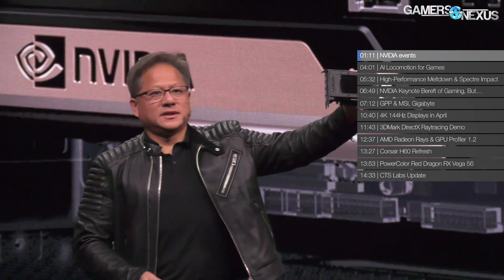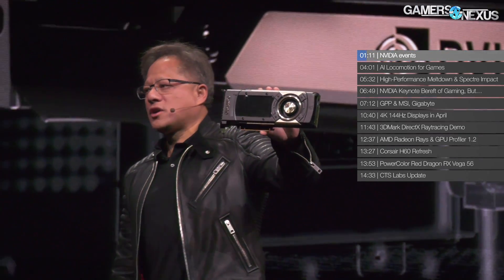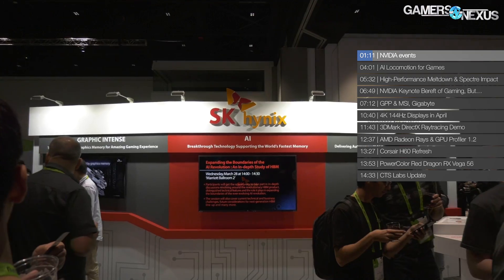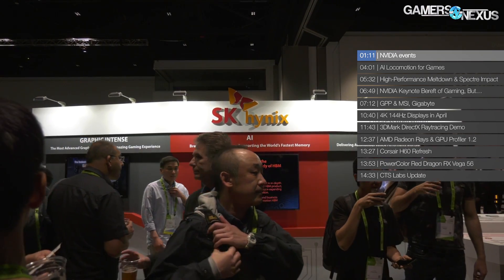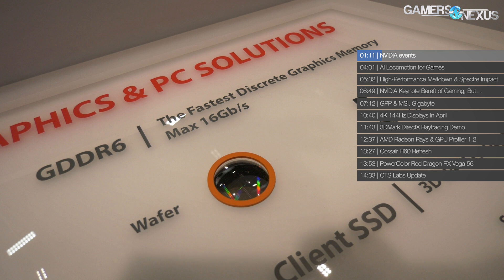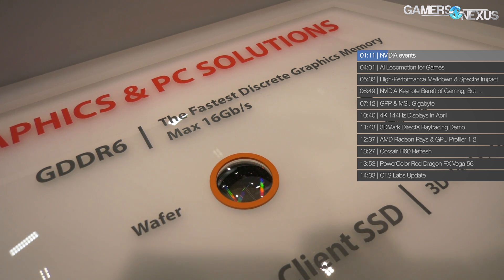First news item: the keynote at GTC, the GPU Technology Conference. Historically, there have been a couple of GPU launches here — the Titan X was one of them. Nothing here this time. We did get some valuable information, though. We had a video where we spoke with SK Hynix about GDDR6 and its inclusion on future NVIDIA GPUs. A couple of things I wanted to go over now that we didn't talk about fully in that video — if you haven't seen it, go watch it.